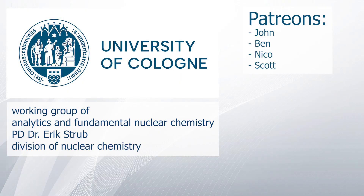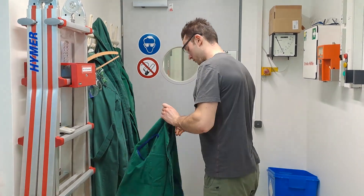A special thanks goes to the Working Group of Analytics and Fundamental Nuclear Chemistry from Dr. Erik Strupp and the Division of Nuclear Chemistry at the University of Cologne, and to my Patreons. With that being said, goodbye.